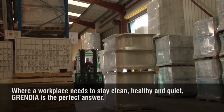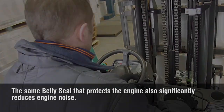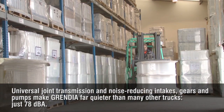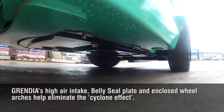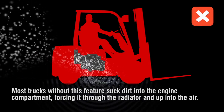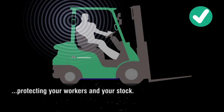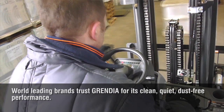Where a workplace needs to stay clean, healthy and quiet, Grendia is the perfect answer. The same belly seal that protects the engine also significantly reduces engine noise. Universal joint transmission and noise-reducing intakes, gears and pumps make Grendia far quieter than many other trucks — just 78 dBA. Grendia's high air intake, belly seal plate and enclosed wheel arches help eliminate the cyclone effect. Most trucks without this feature suck dirt into the engine compartment, forcing it through the radiator and up into the air. Grendia's belly seal stops this happening, protecting your workers and your stock. World leading brands trust Grendia for its clean, quiet, dust-free performance.